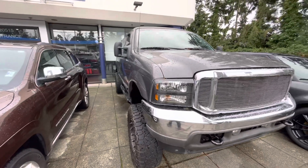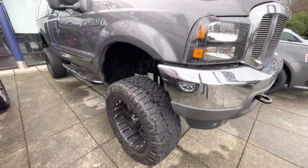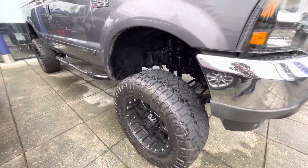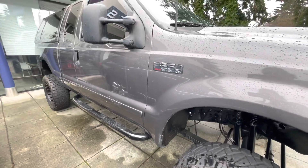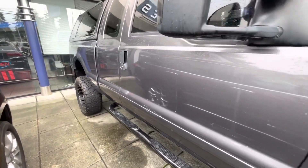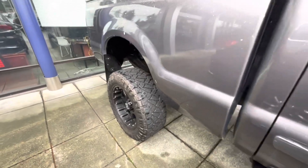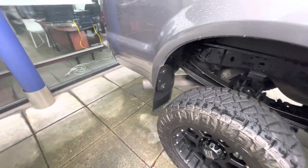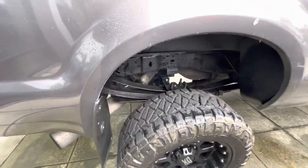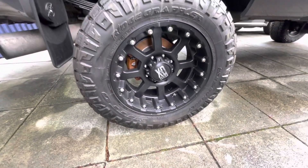Let's check the exterior first. Everything in this vehicle has been changed. It's lifted. It is deleted. Really nice wheels.